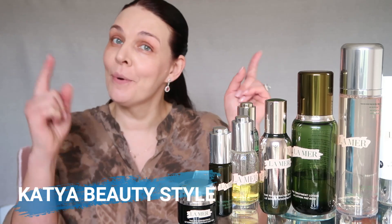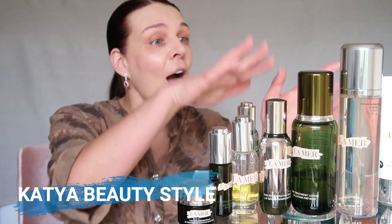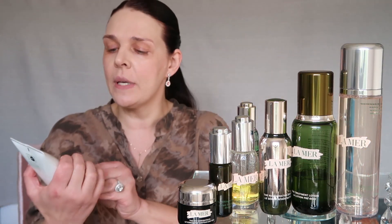Hi everybody, welcome to my channel Katya Beauty Style. Today we're going to talk about La Mer — how to use all these products, what each one does, and the important steps. There are so many good products here. Winter is here, the holidays are coming, and I want to look good. I'm 44 and I need to step it up.